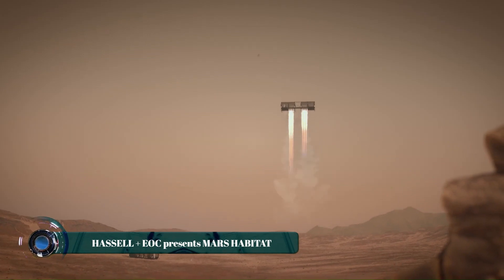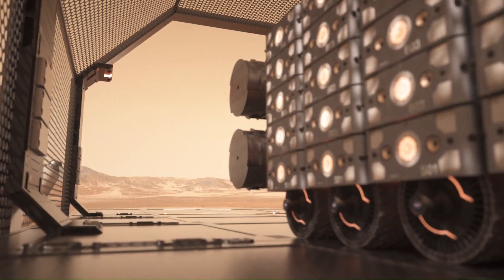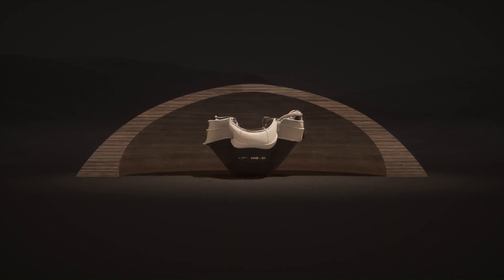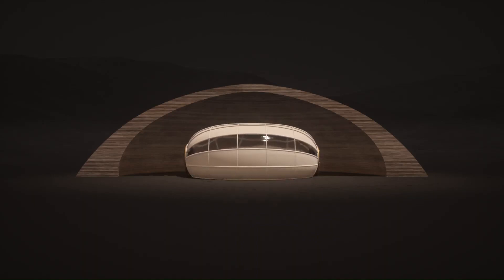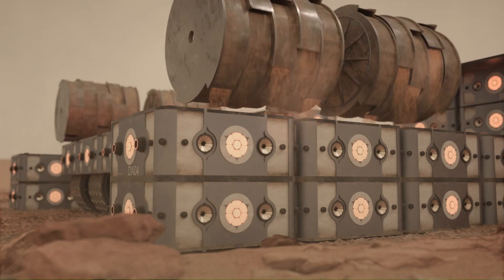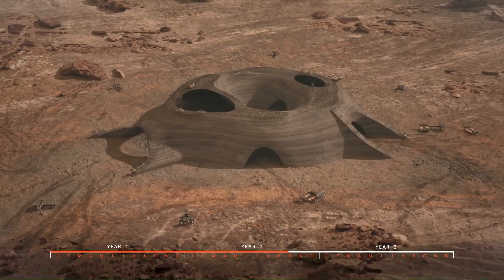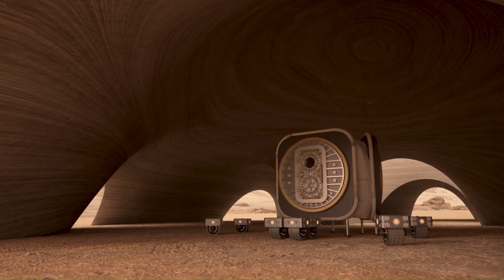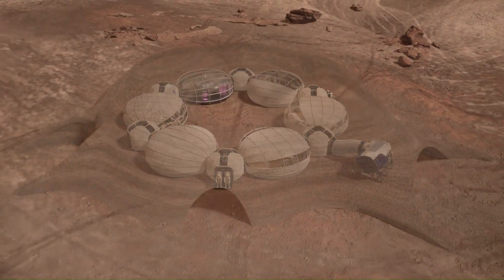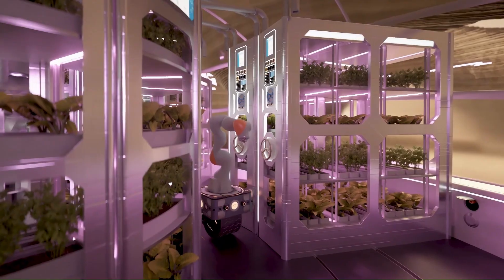Hassell, in collaboration with EOC, has envisioned a futuristic Mars habitat designed to support sustainable human life on the Red Planet. This innovative concept focuses on creating a safe, functional, and comfortable living environment for astronauts capable of withstanding the harsh Martian climate, intense radiation, and dust storms. The habitat utilizes 3D printing technology with Martian regolith as the primary construction material, reducing the need to transport heavy building supplies from Earth. Its modular structure features interconnected living pods with airlocks, workspaces, sleeping quarters, and communal areas, along with hydroponic gardens that provide fresh food and improve air quality.